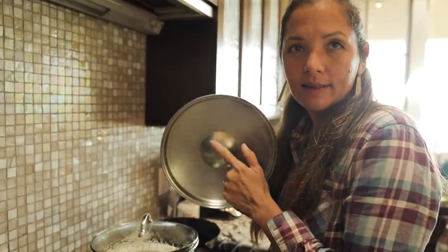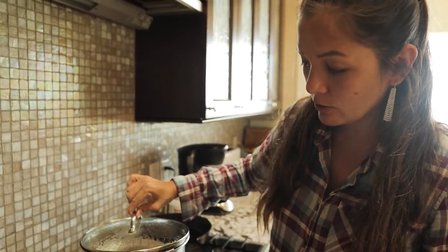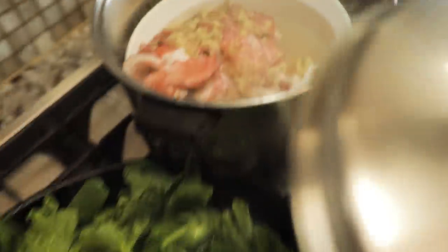Oh my gosh — I finally found the lid that actually fits this pot, which will allow it to steam better because it will create a real seal. And you can see that it is steaming up perfectly.